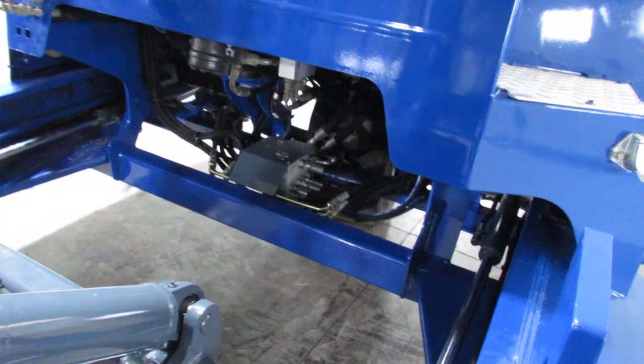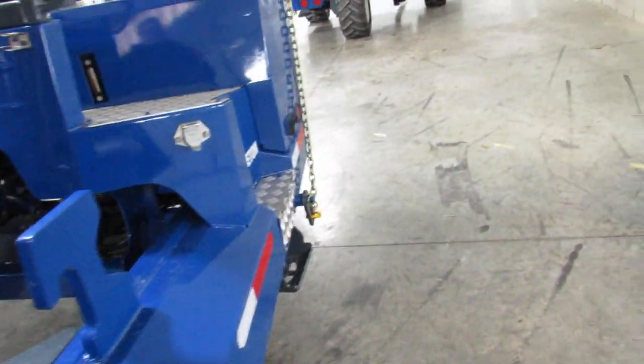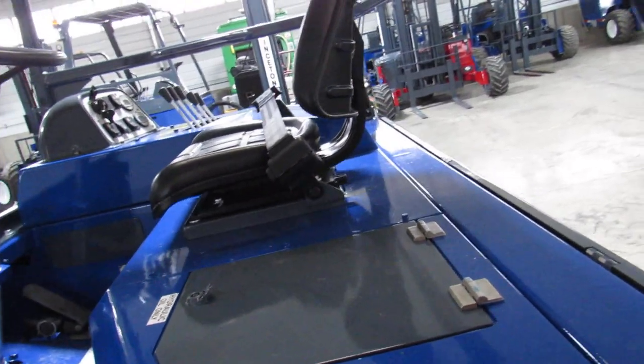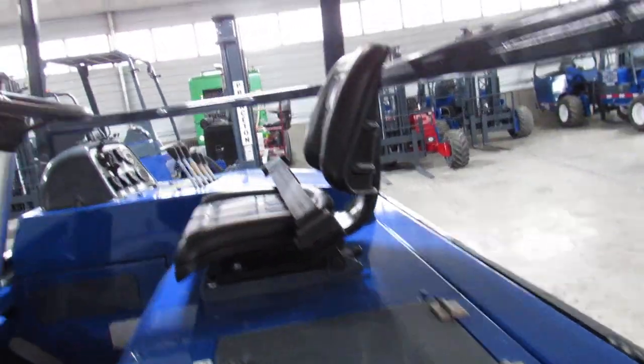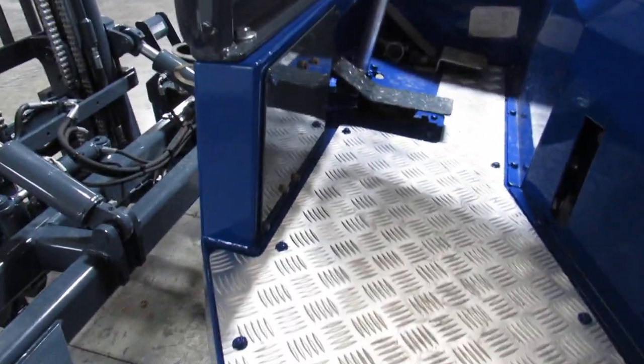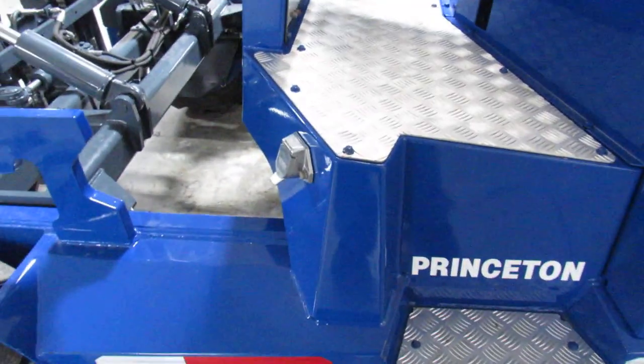Now ladies and gentlemen, we're so confident of this refurbishment process. What we've done is we will give you what we call an operational guarantee. What that simply means is it's going to be in the condition I've shown you here today. We go ahead and back up this machine for 30 days. When it shows up, it starts up, fires, does its job like it's supposed to. You won't be disappointed.